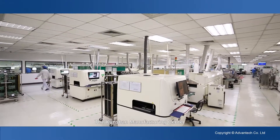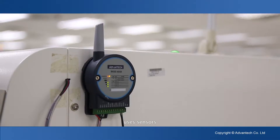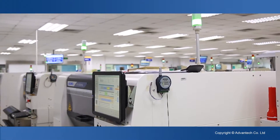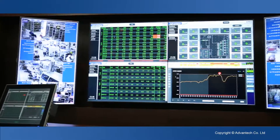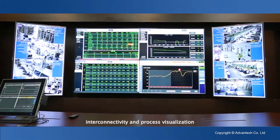The Kunshan Manufacturing Center uses sensors, interconnected data transmissions, and intelligent analysis to achieve integrated production, interconnectivity, and process visualization.